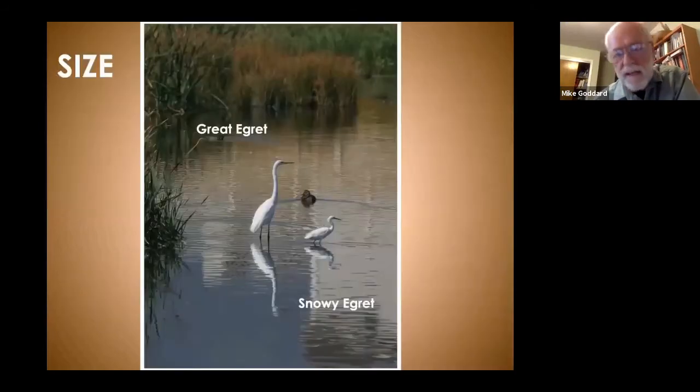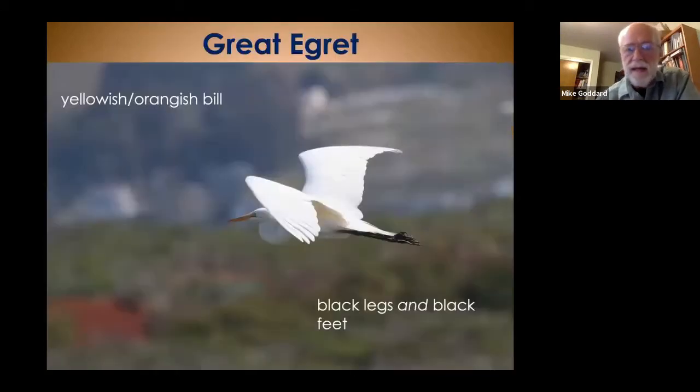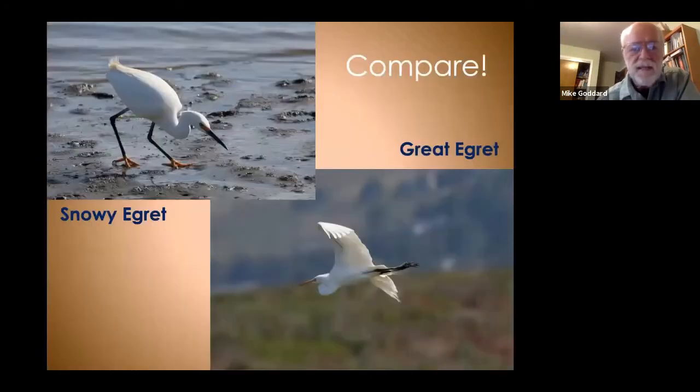Here's a size comparison between the great egret and the snowy — the snowy is about half the size. In flight, the great egret shows an orangish bill, black legs and feet, and the bow in the neck. The snowy egret in the upper left shows the golden feet and the black bill. Those are the two key characteristics to tell them apart.